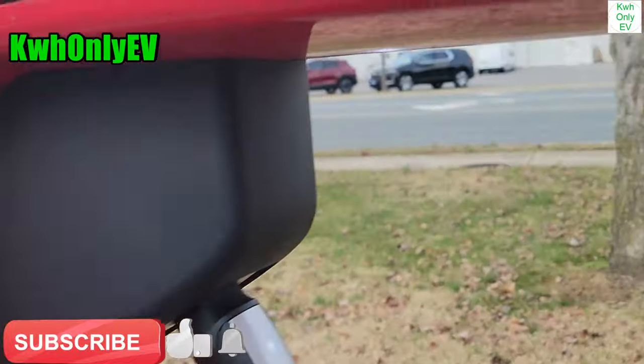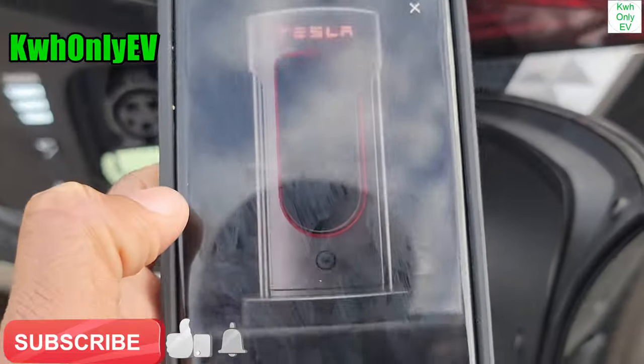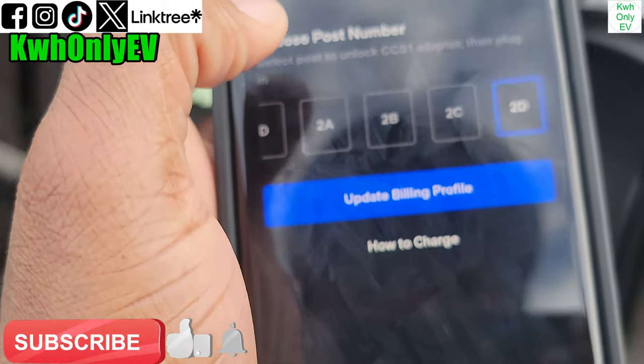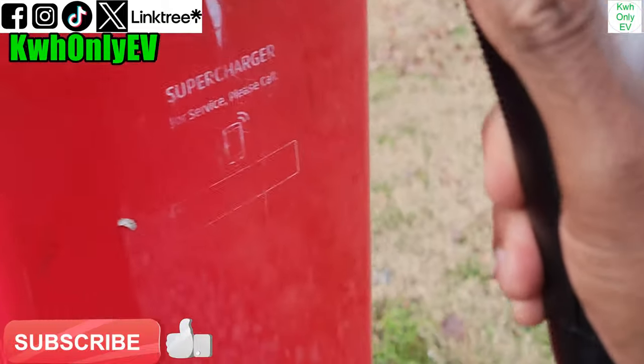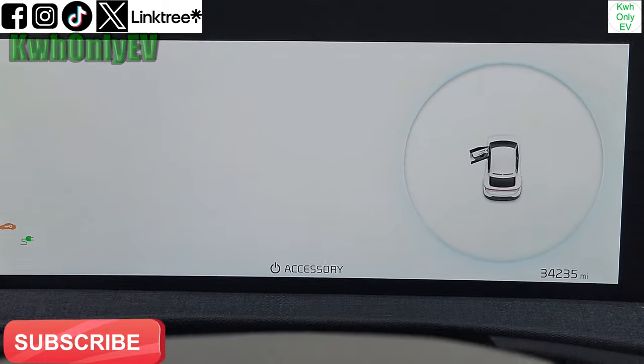Here at stall 2D, plugging into the car port. Clicking 'charge here' — I don't need the guidance. Finding 2D. Updating the billing profile — billing information has been updated. I can hear the click. Push, pull out, and plug in. Now I have to go to the car and turn it on for it to work. I can hear the clicker.